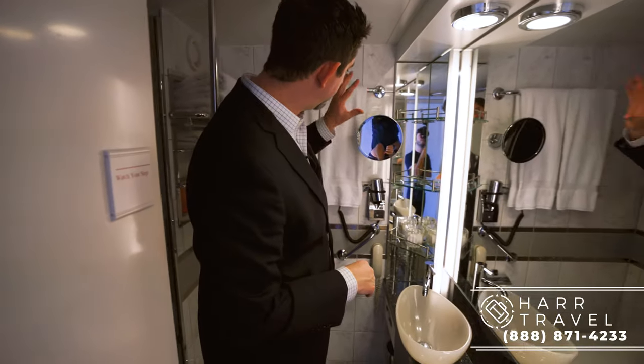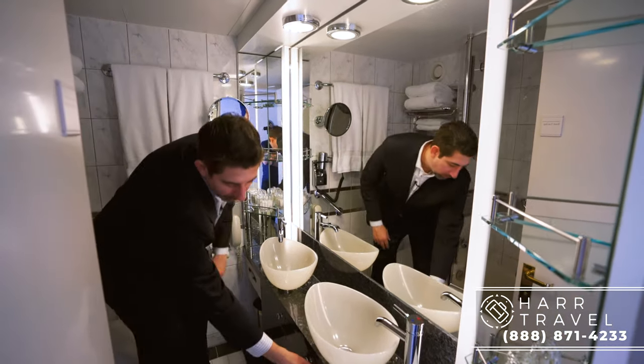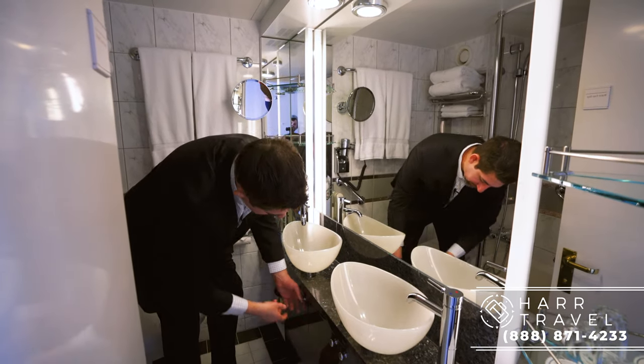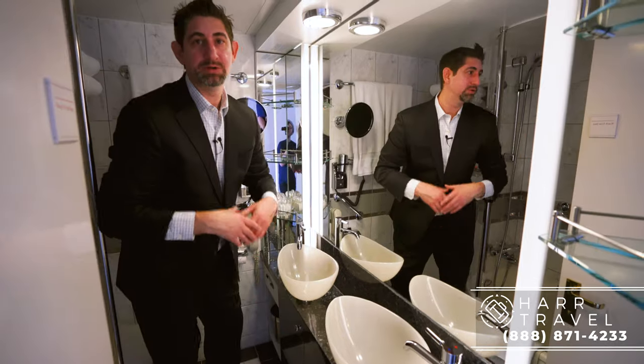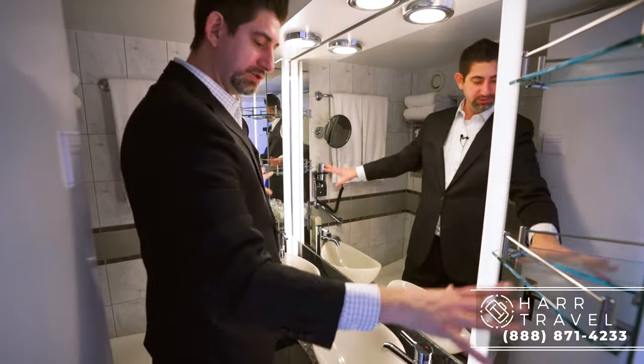You've got nice comfy towels and everything that Crystal is known for. You've got a nice magnifying makeup mirror here, a phone by the toilet, and then a little bit of storage. You've got more storage underneath — I really like that they put the sinks up top there so you can put things away completely. It's really nice to do, especially if you're cruising for a longer period of time. Then you have another external storage here as well.